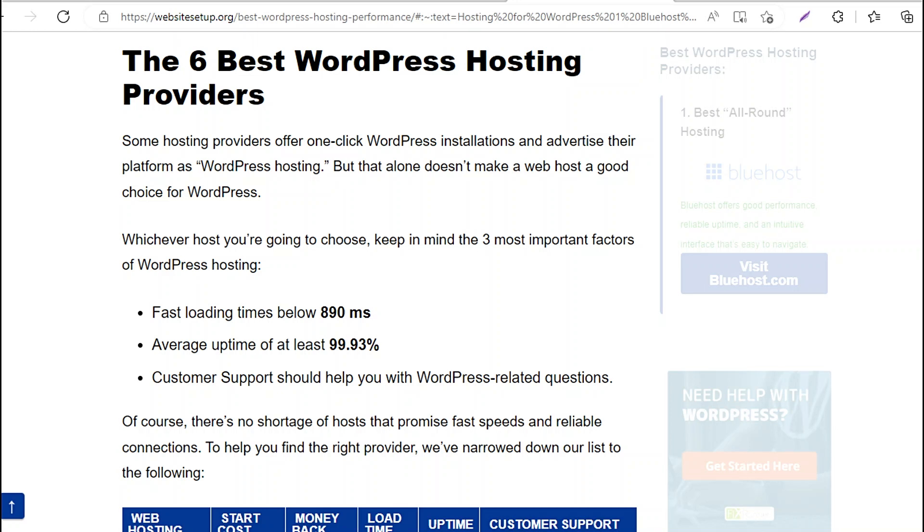6 Best WordPress Hosting Providers. Some hosting providers offer one-click WordPress installations and advertise their platform as WordPress hosting. But that alone doesn't make a web host a good choice for WordPress. Whichever host you're going to choose, keep in mind the three most important factors of WordPress hosting.